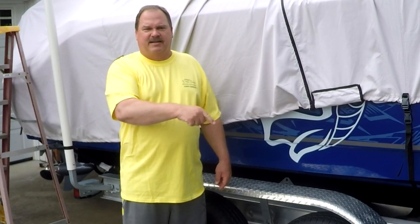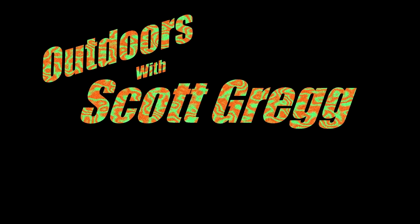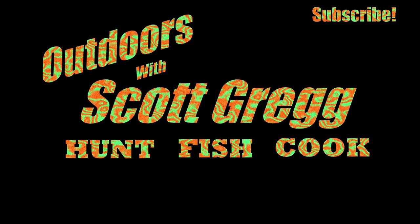Hit that subscribe button down there. Check this out. All right, we're out in front of Ken Art Wraps. We've chosen Ken Art Wraps because of their experience in wrapping boats and cars and trucks and things like that. So let's go in here and check out the progress on the new boat wrap.